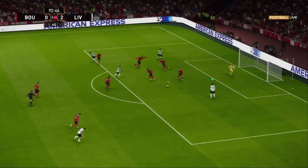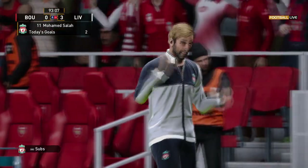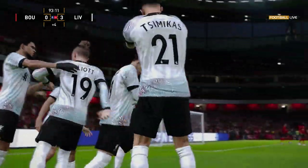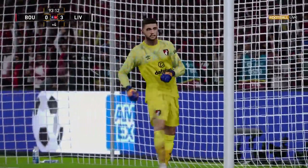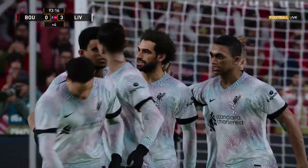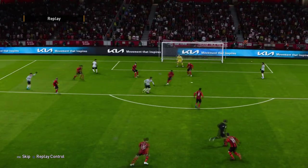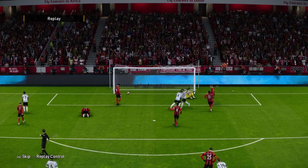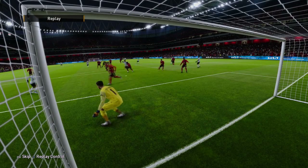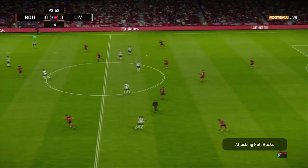A superb move and surely that settles it. The right touch in moments like that is key to what follows — oh, very neat and tidy. And yes, it's him again. This is becoming a stroll.